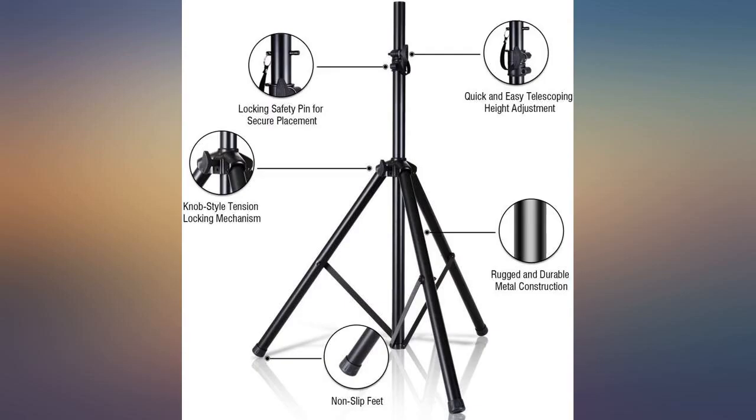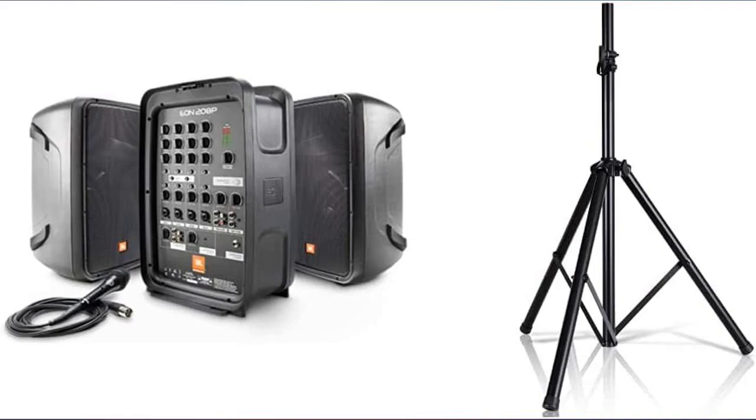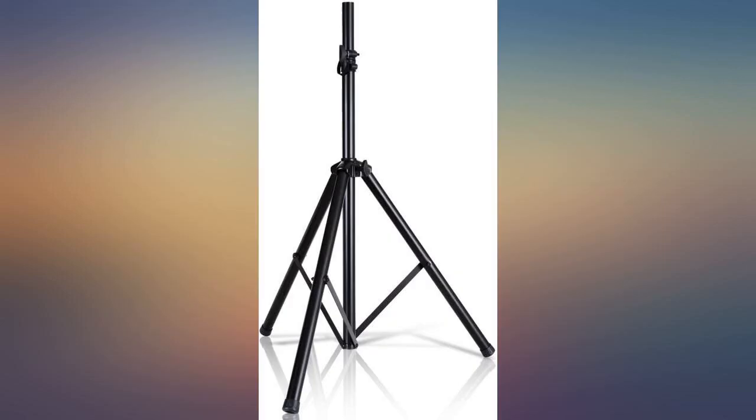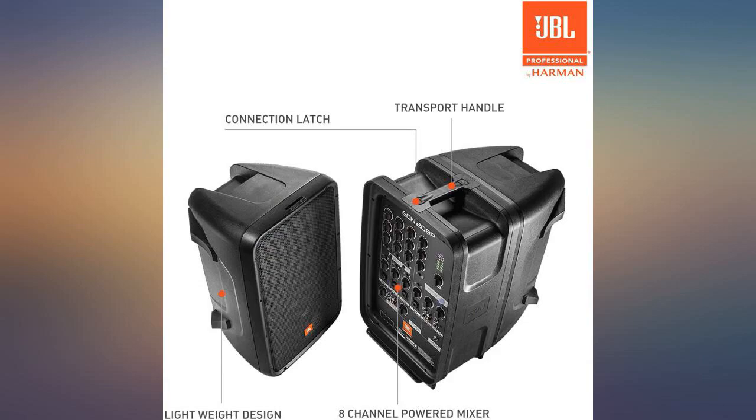For its size, this system offers great sound and power. Very portable, and the storage space for the cables is a plus. The mixing board has its limitations — it's pretty basic — however, it does what it's supposed to do. The Bluetooth is great and easy to set up, and it sounds great indoors and outdoors.